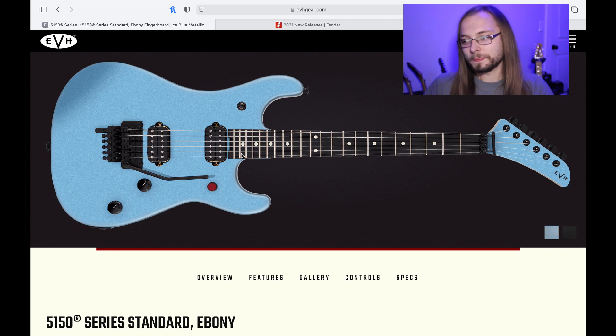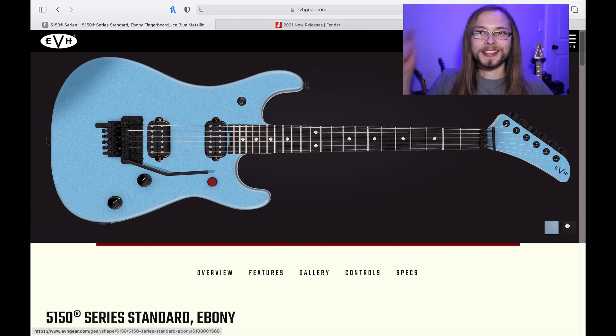The DK24 — yeah, kinda. And I've always said that when EVH released the 5150 series it was going to be hard for them to compete with the AZ series from Ibanez, the Charvel DK24s. However, here is where EVH gear takes the cake.